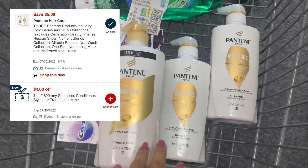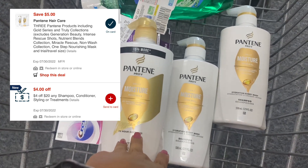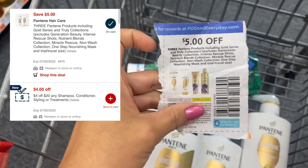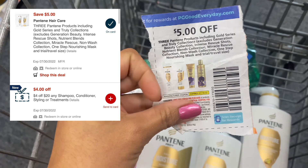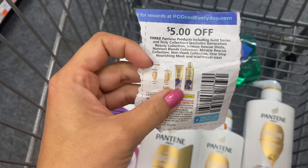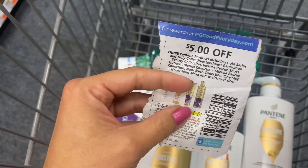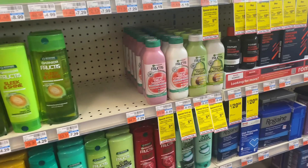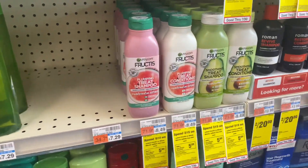We have a $5 off $3 digital coupon, and I'm also using a $5 off $3 paper coupon — that coupon is a glitch. So basically it's $15, and we have $10 in coupons, so you get back $5 ECB. The final cost is free.